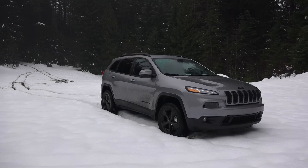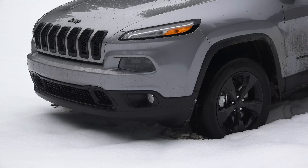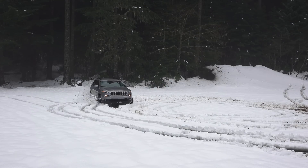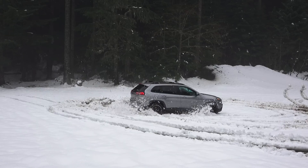Hello everyone and welcome. In this video we are checking out the 2016 Jeep Cherokee. Usually I'd go into a long spiel about the different trims and all aspects of the car, but this is a Jeep and as the advertising suggests we need to get some off-road testing in.